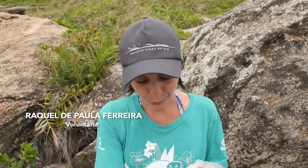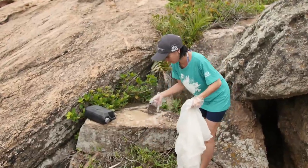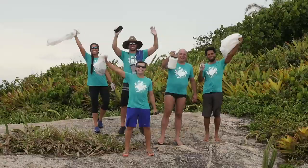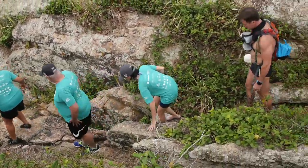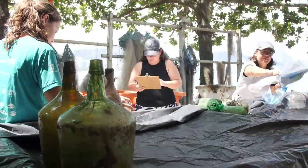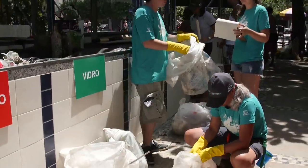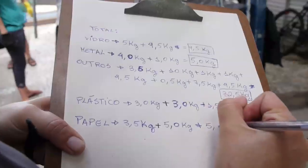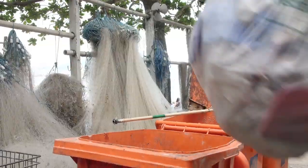É impressionante encontrar no meio de uma ilha cano de eletricidade e garrafas — é surreal o que o ser humano faz com a natureza. Todo o lixo recolhido nas ilhas é levado para a Colônia de Pescadores Artesanais de Copacabana, a Z13, onde é separado por tipo de material como vidro, plástico, metal e papel, depois quantificado, pesado e doado para reciclagem.